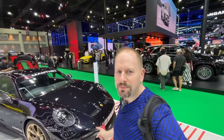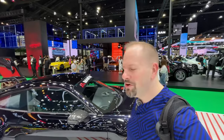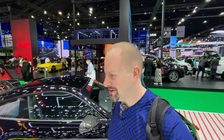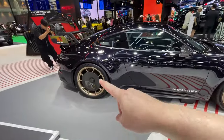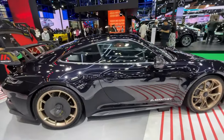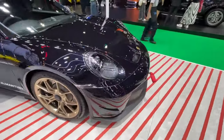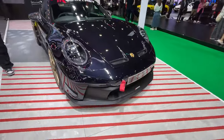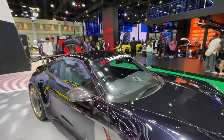Right here we have a Manthe Performance Kit 9-11. The sign over here says that it's $667,000 — it's like over 24 million baht. It's crazy, but it looks cool. I like the aero disc on the wheel. It's got some front splitter as part of the kit, a tow hook, and I think the rear diffuser and maybe the spoiler are different too.